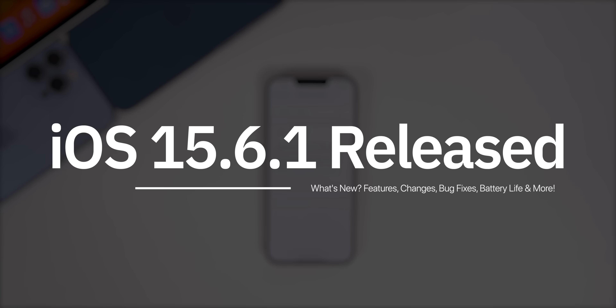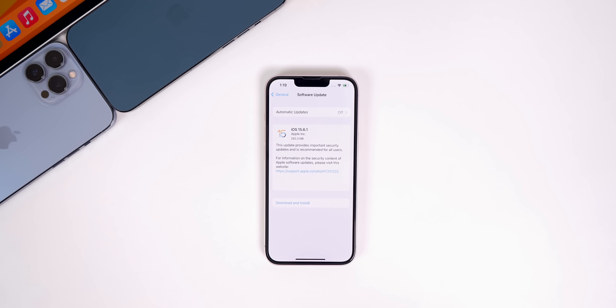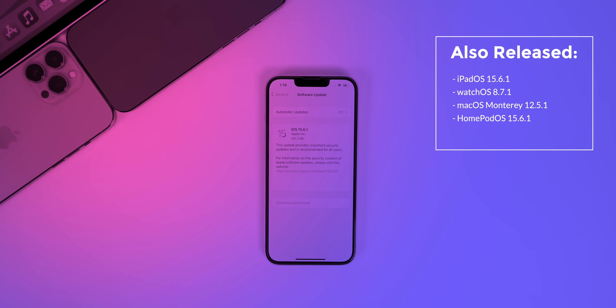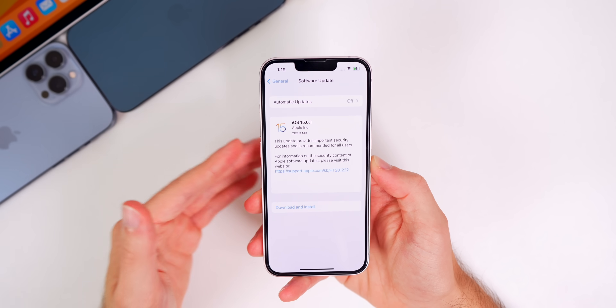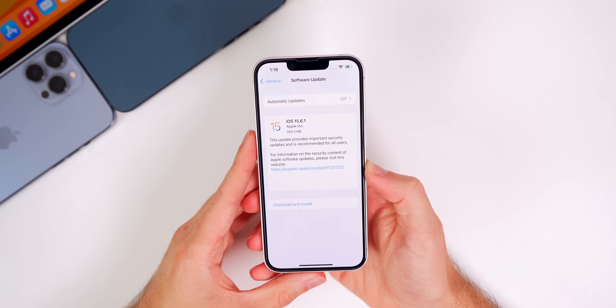My name is Brandon and Apple just released iOS 15.6.1 to the general public, a little under a month after the release of iOS 15.6. In addition to this iOS release, we also got iPadOS 15.6.1, watchOS 8.7.1, and macOS Monterey 12.5.1. But in this video we're talking all about iOS and iPadOS and discussing what's new in the software along with what to expect next.